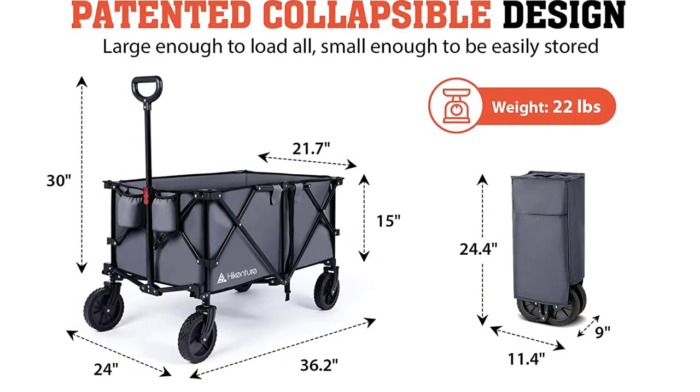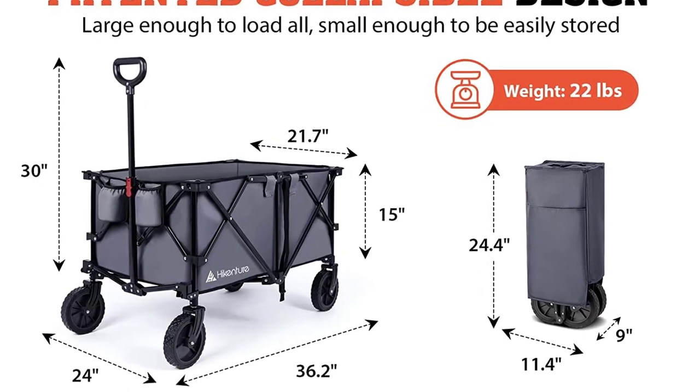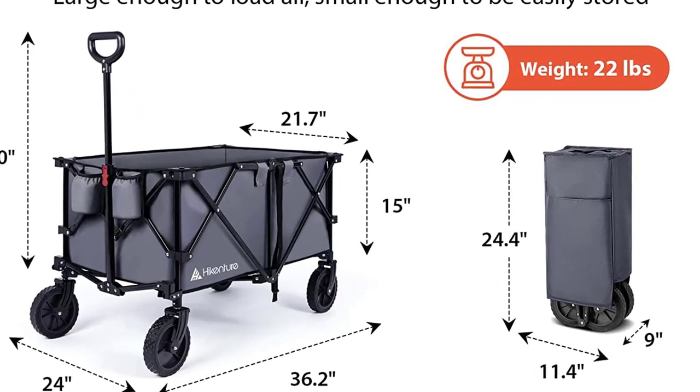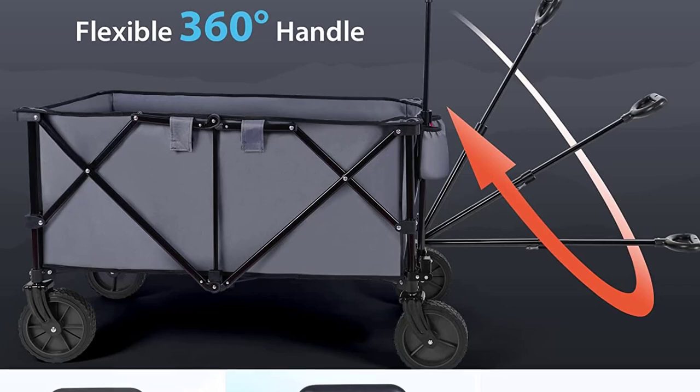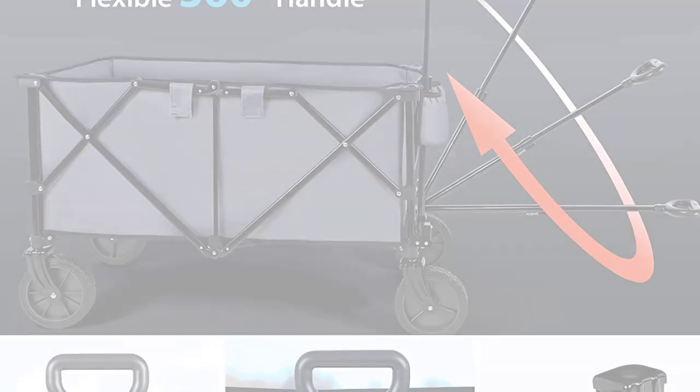Its large surface area makes it very convenient to transport multiple items, and it can fit objects as large as a bicycle. It is foldable, easy to assemble, lightweight, and durable. Thanks for watching this video. Subscribe to this channel to get the latest product reviews.